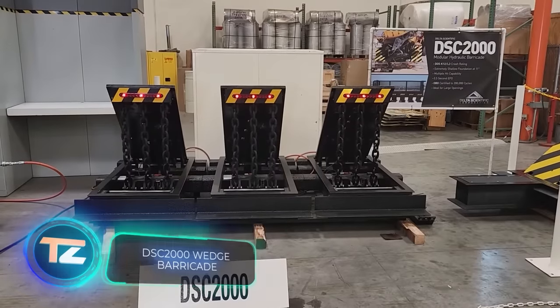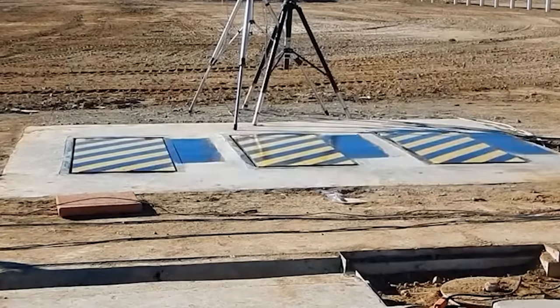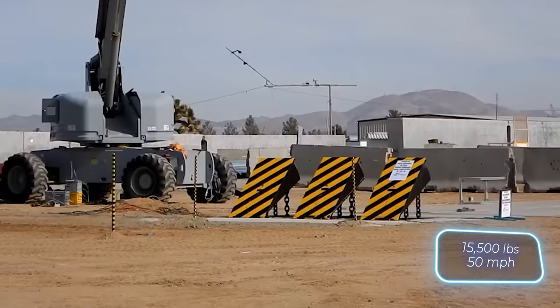Similarly lethal among mobile systems is the DSC-2000. Positioned on the road, this model can effortlessly incapacitate trucks traveling at full speed. It's engineered to withstand collisions with objects weighing up to 7 tons at speeds of up to 80 kilometers per hour.